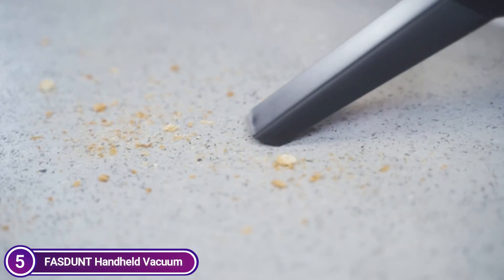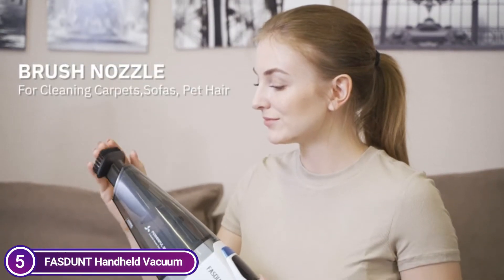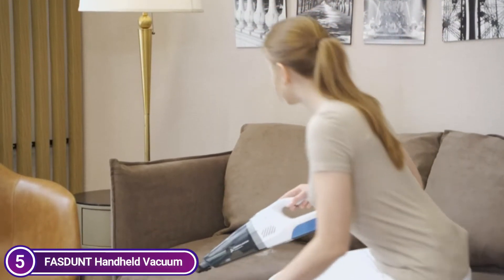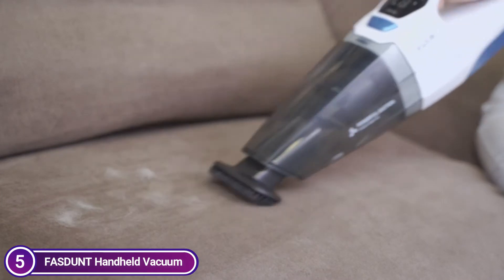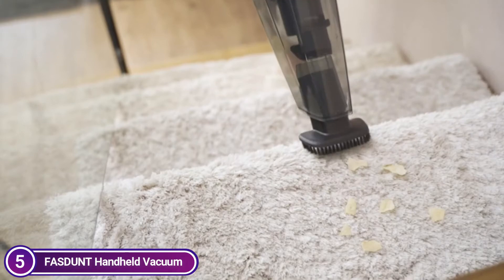The hand vacuum can be employed with three different wet-dry nozzles. This allows you to wash pet hair off, dust floors, carpets, or corners, and also take liquid spills off your desk or floor quickly. The stylish packaging makes it perfect as a Christmas present for your family or loved ones.